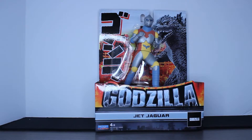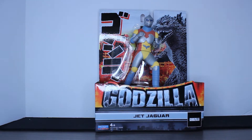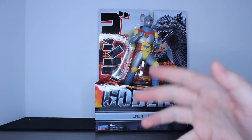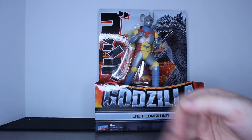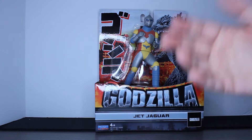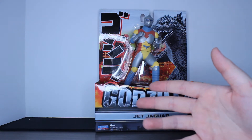All right, guys, as I said, today we'll be taking a look at the Playmates Jet Jaguar. Since Playmates has control of the Master License, they've been doing very much what Bandai has been doing with the Bandai Creations line. This is very similar, but it's the Playmates version — I think this is the Playmates 6.5 Classic line.